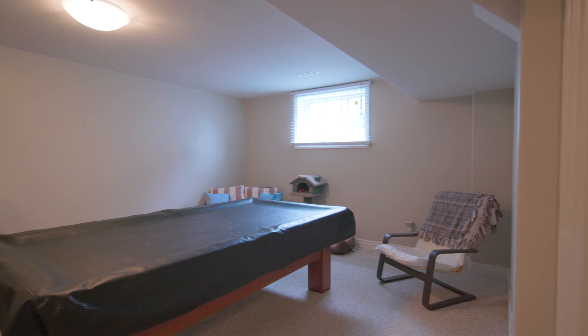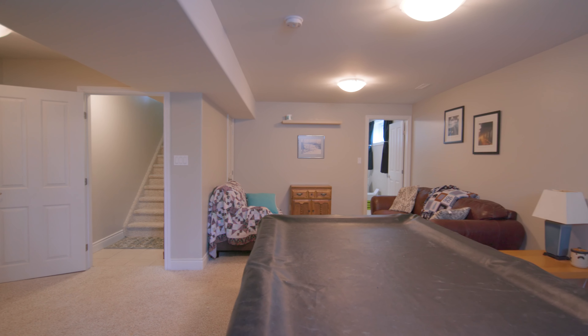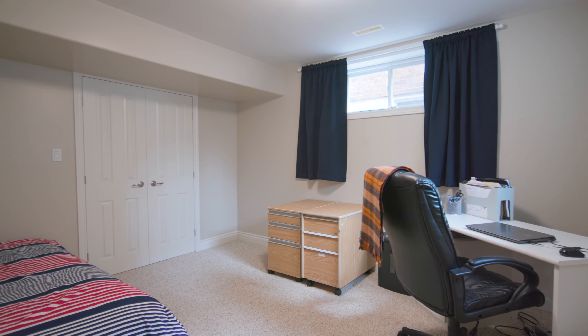There is direct access to the basement from the side of the house. Downstairs you'll find a bright recreation room, a fifth bedroom, and a rough-in for a full bathroom.